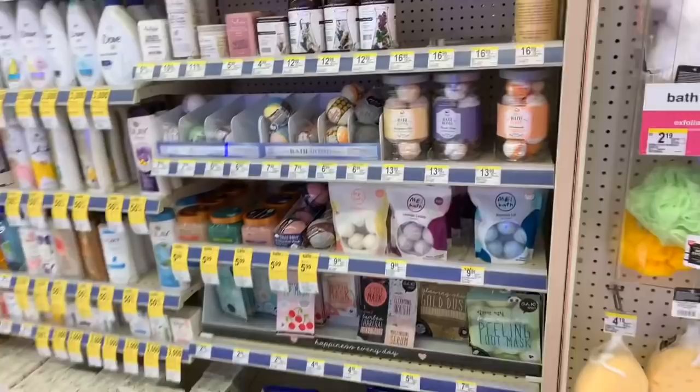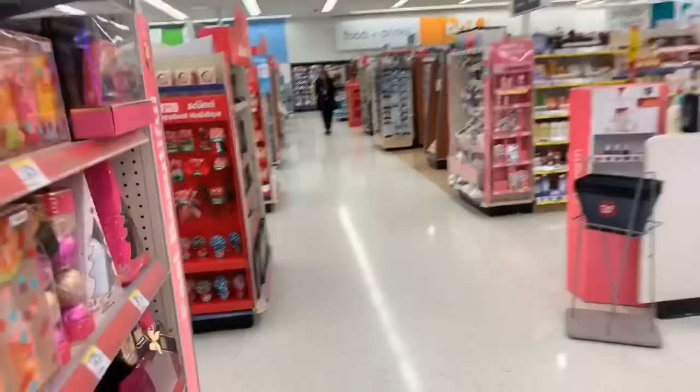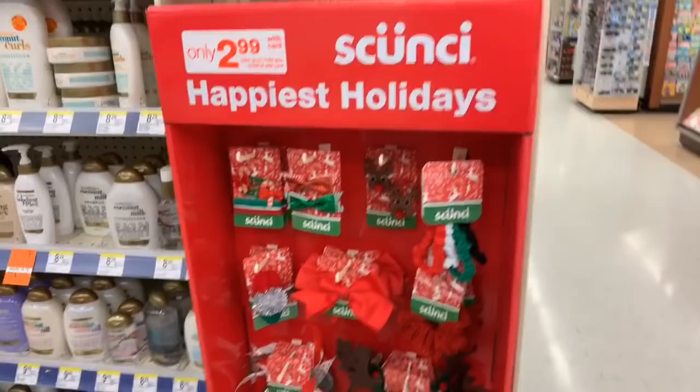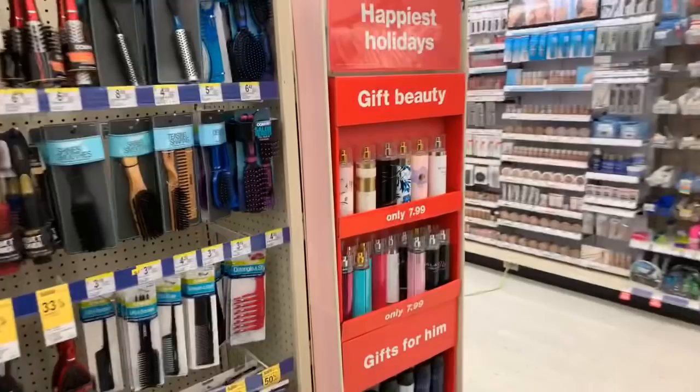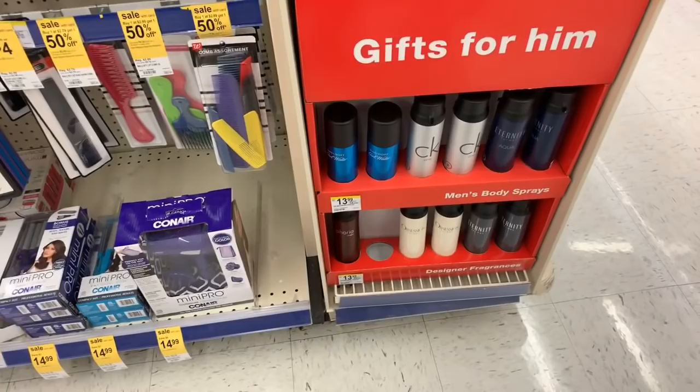They have little holiday end cap displays. I see some more down here — let's look at some more stocking stuffer end caps. We have body sprays — some of these are $7.99, and name brand men's body sprays are $13.99.